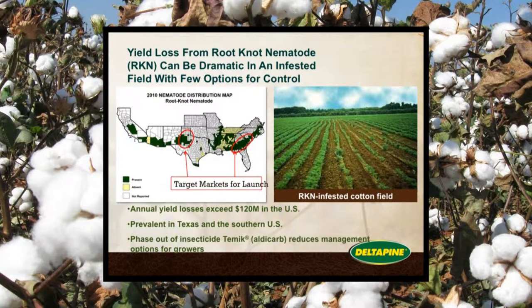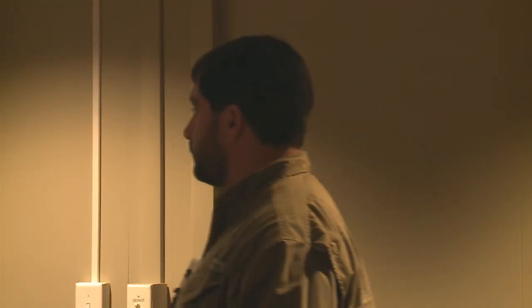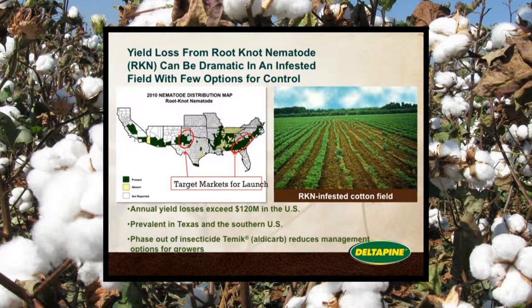This is the targeted area — you can see the Southeast, Georgia, and West Texas as well. Annual yield loss due to root knot nematode pressure is $120 million in the U.S. And with the phasing out of Temik, this is where you're going to see more root knot issues in the marketplace.